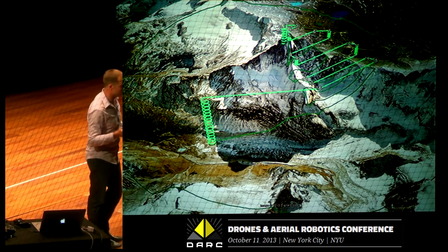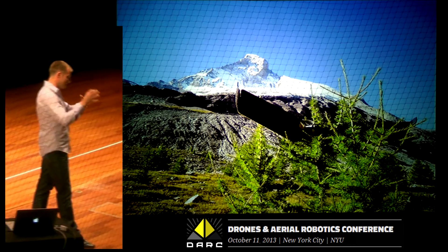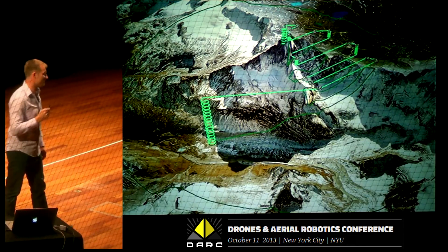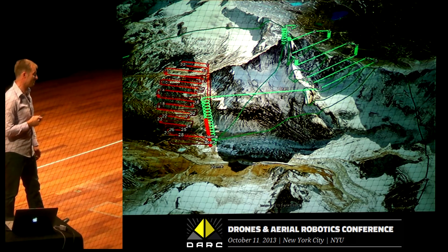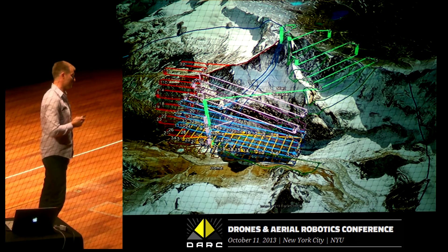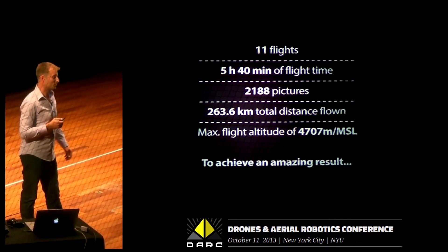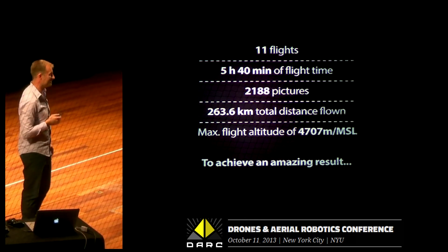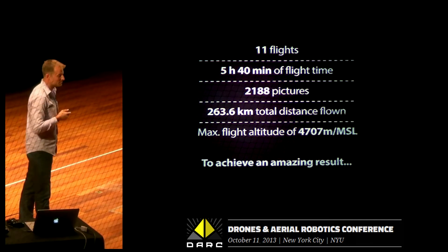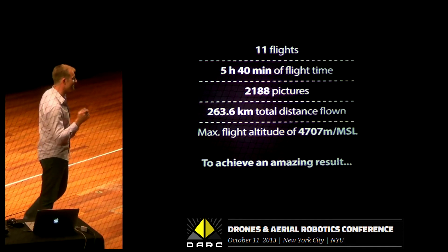Team three wasn't just going to sit around waiting the whole time. First they waited for the drone to land in a very convenient bush that happened to be there, but then they did a few more mappings themselves to cover the rest of the mountain. The whole project took a few hours in the morning — a lot more time to plan, but execution took just a few hours. Eleven total flights, almost six hours of flight time, 2,200 pictures, lots of distance and lots of altitude.